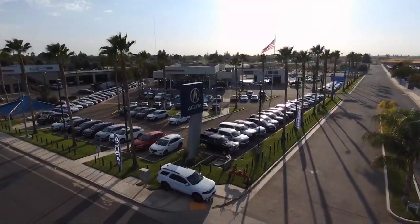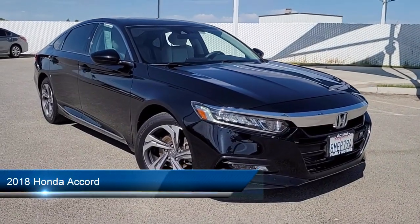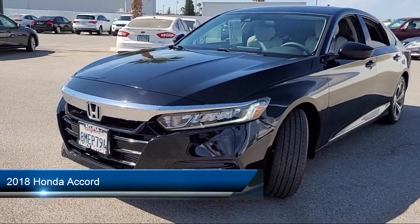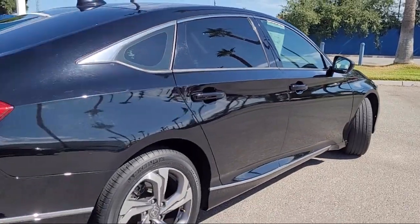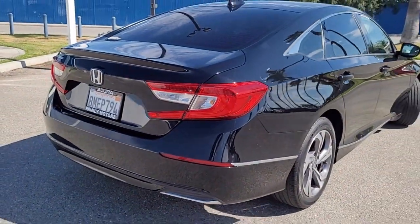Welcome to Family Motors Acura, and here's a look at another one of our great vehicles from our inventory. It comes equipped with smart device integration, a powerful and efficient turbocharged engine, keyless entry, MP3 player, continuously variable transmission, cross traffic alert, and blind spot monitor.